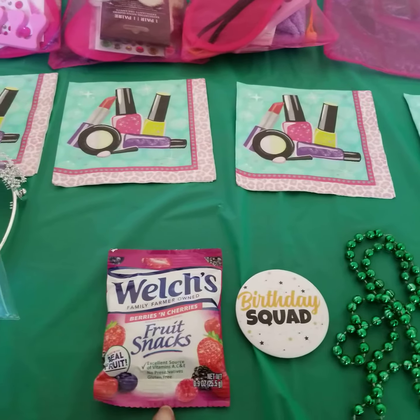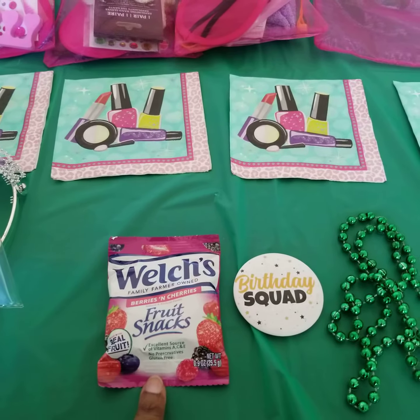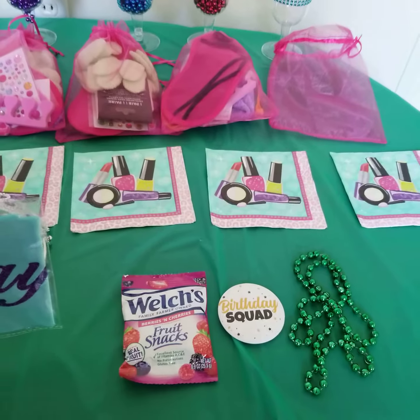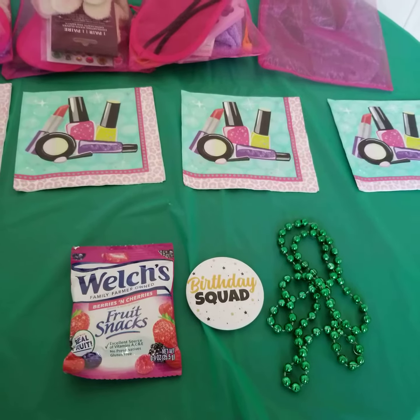While they're getting their pedicures hosted by their moms, they're gonna get the fruit snacks and the juice. We also have hot cocoa, they have a birthday squad pin, and a necklace.